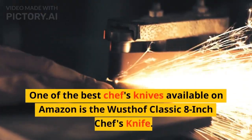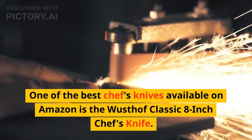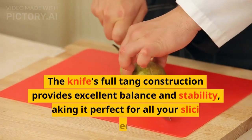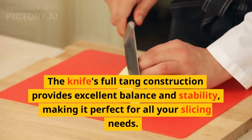One of the best chef's knives available on Amazon is the Wusthof Classic 8-inch Chef's Knife. Its high-carbon stainless steel blade ensures long-lasting sharpness and precision. The knife's full-tang construction provides excellent balance and stability, making it perfect for all your slicing needs.